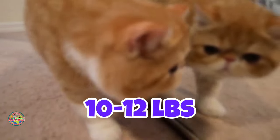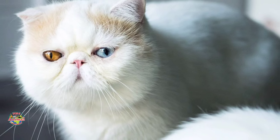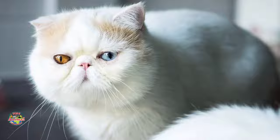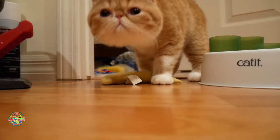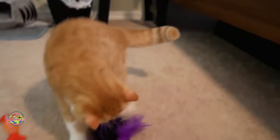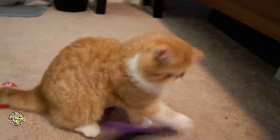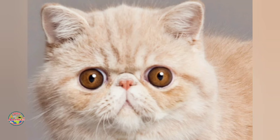Weighing 10 to 12 pounds, they happily coexist with cats, dogs and kids as long as they have a quiet spot to retreat to. Perfect for first-time owners, these cats have a soft voice, need grooming a couple of times a week, and enjoy chasing feather teasers and other toys despite their low energy levels. They are prone to respiratory problems due to their flat facial structure.